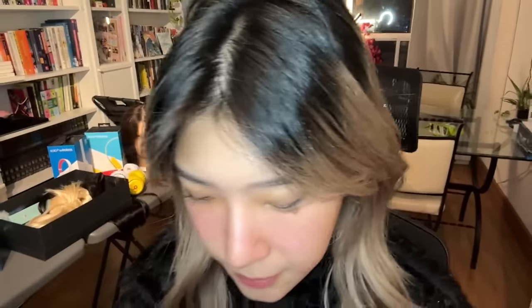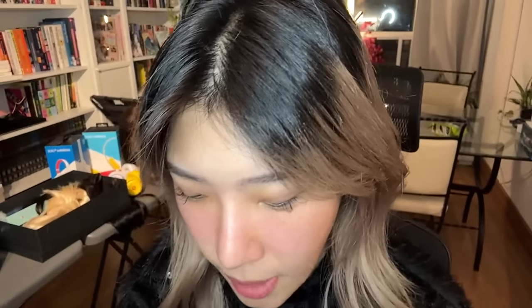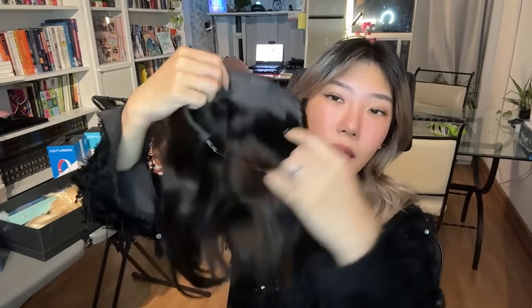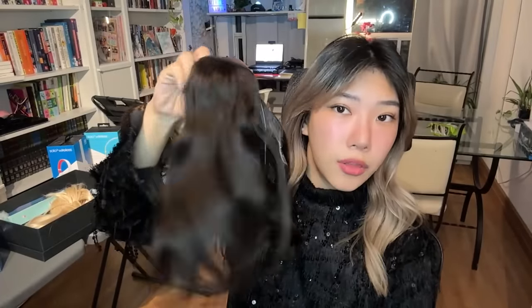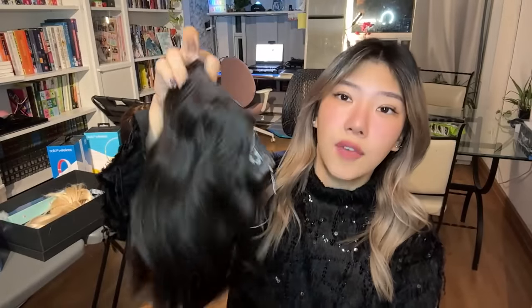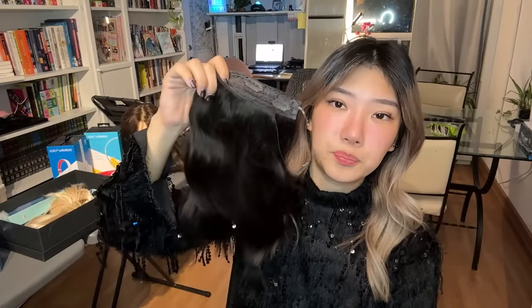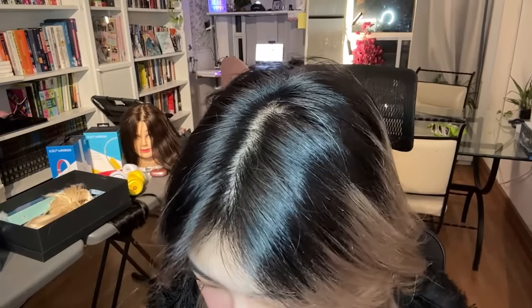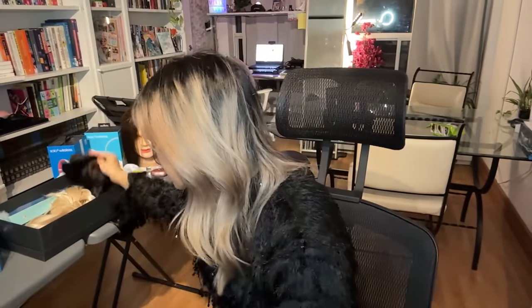Let's talk about the tape-in hair extensions from Doris Hair. The tape-in extensions are a little bit different than the clip-ons. The wire extensions I just showed you are removable throughout the day — you can throw them on for an event or wear them all day and take them off before you sleep. With the tape-in extensions, they are semi-permanent.